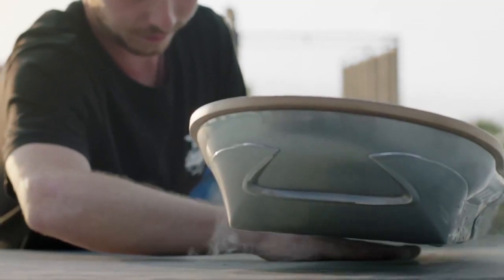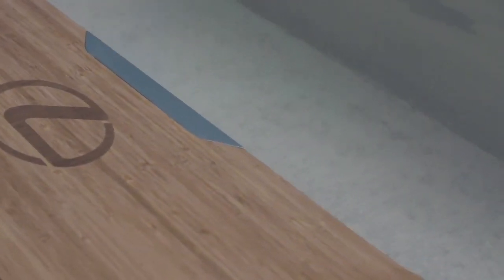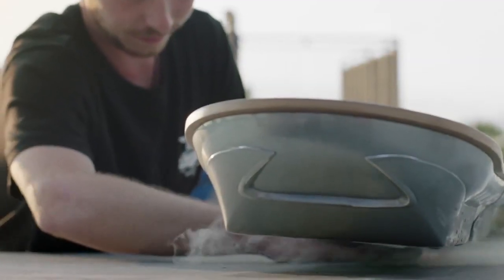We heard Lexus was building a hoverboard, but to be honest we didn't really believe it would actually work. Turns out we might have been wrong. Not only is Lexus building a hoverboard but it'll actually work if the latest teaser video is accurate. Toyota's luxury brand says it's building a hoverboard skate park just outside of Barcelona, Spain. It's real and it's happening. Welcome to the future.